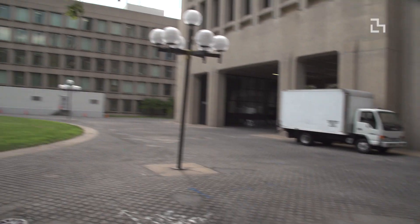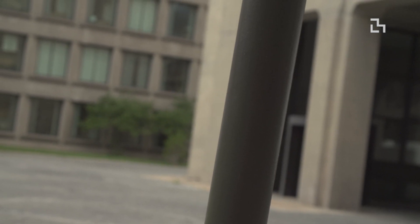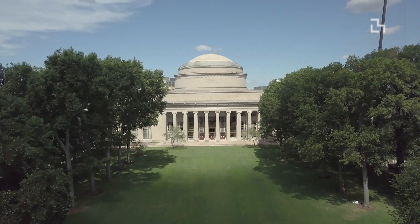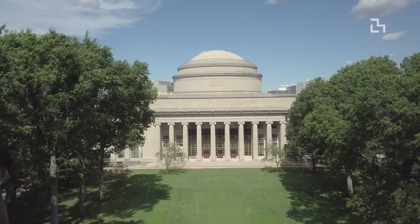I never knew this existed before — these little details you notice when there are no people around. It's kind of interesting. This is like a sanctuary. We are under the Great Dome of MIT — the iconic building.